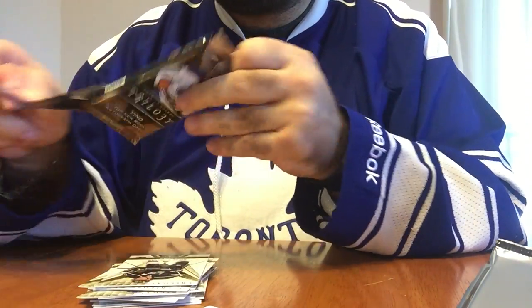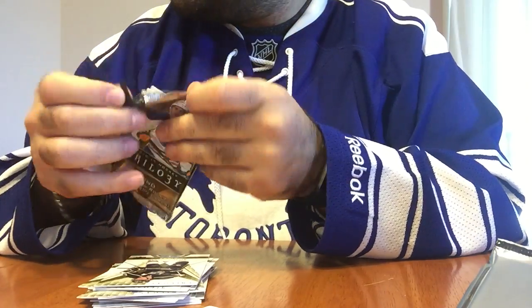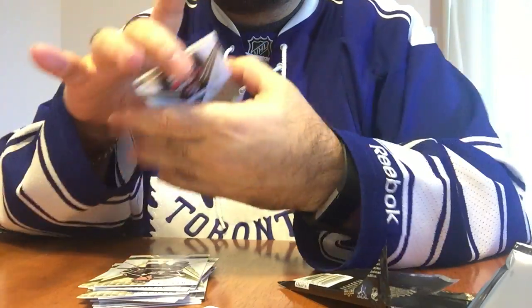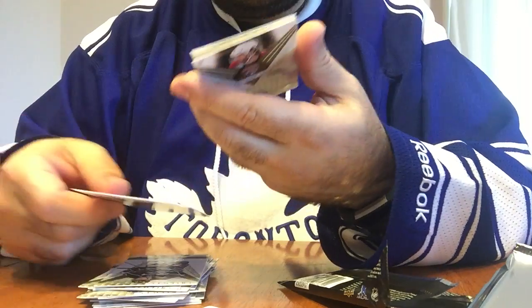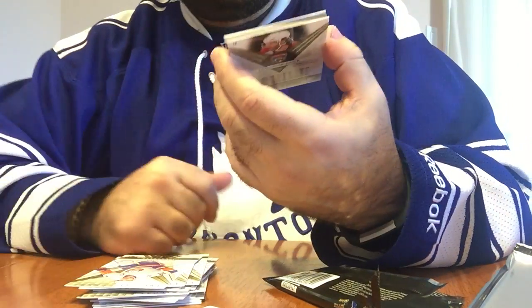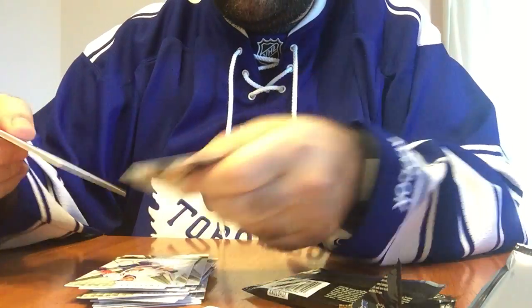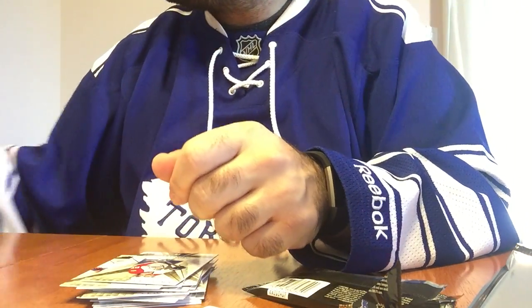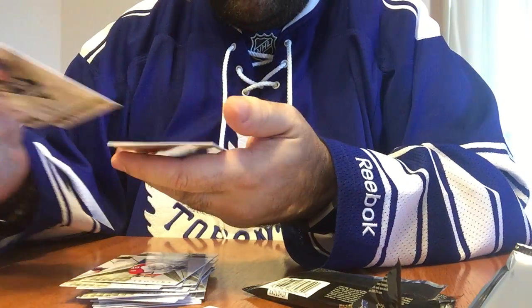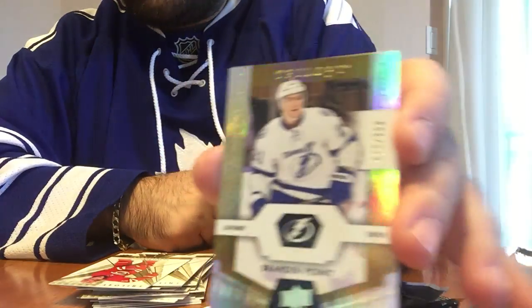We have two packs left. I think there's one more rookie that'll potentially be in here. I don't think she has anything in hers, so she's not too excited. Another leaf, but not the right leaf — it's okay. So we got a rookie premier, 56.99, of Kasperi Kapanen. That's kind of cool. So we did pull two leaf rookies. Then another rookie premier, 8.70 to 9.99, of Braden Point.